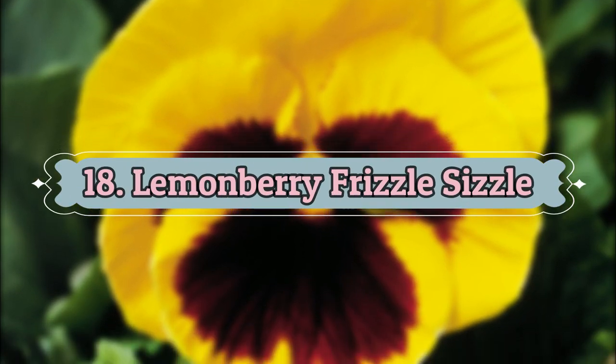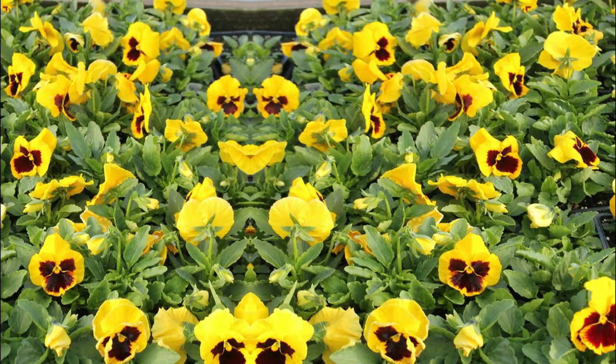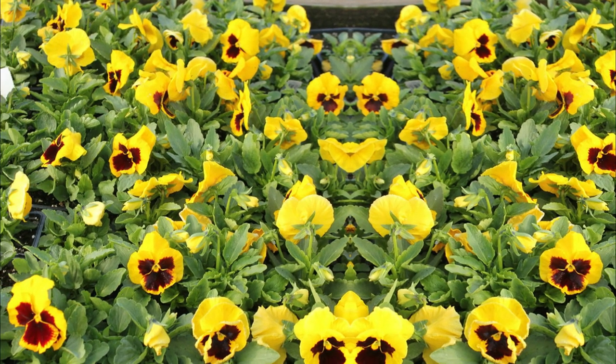Number 18: Lemon Berry Frizzle Sizzle. This pansy grows 6 to 8 inch wide yellow flowers with patches of brown in the center. It is one of the best types of pansies on the list.